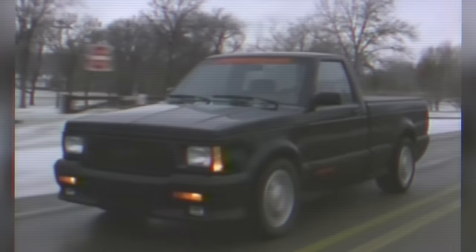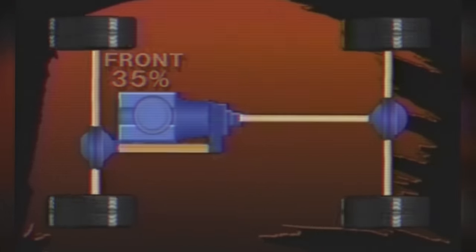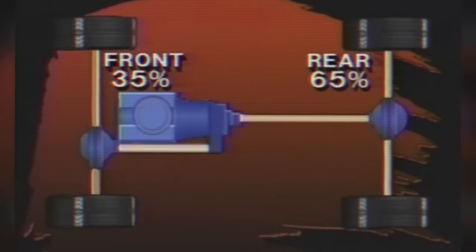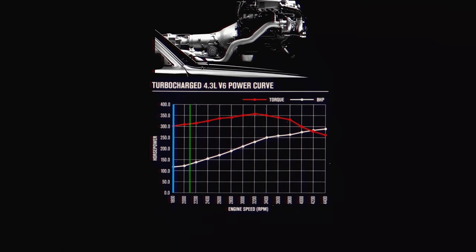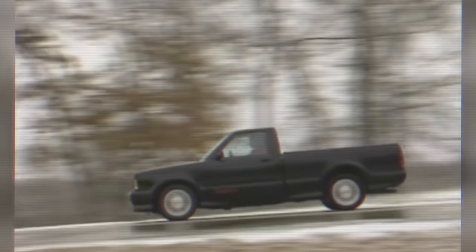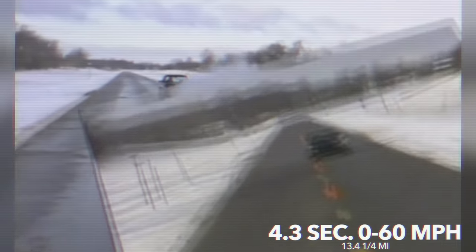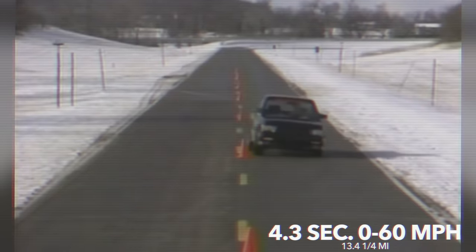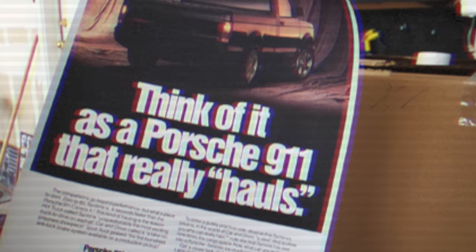Just as important as the power was getting it to the ground. The Cyclone featured a Borg Warner 4472 AWD transfer case with a 35% front and 65% rear torque split. The stall speed of the torque converter in the 700R4 was increased to 2,100 RPM over the stock 1,800, meaning the Cyclone could get into boost quicker without bogging down. Acceleration was absolutely mental — it boasted a 4.3-second 0-60 with a 13.4-second quarter mile, making it the fastest truck ever produced. GMC literally marketed the truck as such, sometimes even taking it too far, comparing it to the Porsche 911.